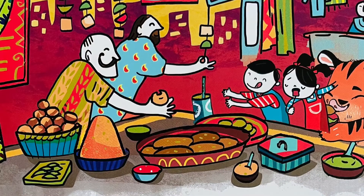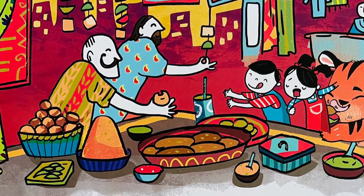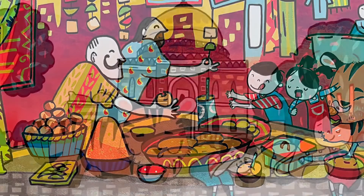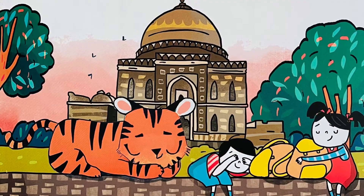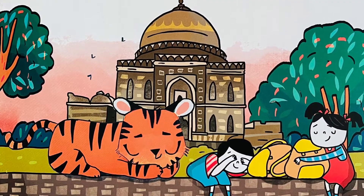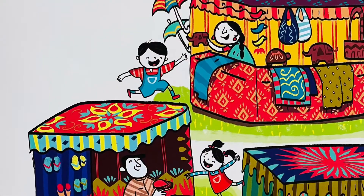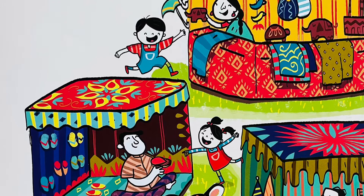We grab kebabs and gol guppas from the Khan Market food stands. Next, we nap in Lodi Gardens and block the sun with our hands. We head to Dilli Haat to buy gifts for friends back home.